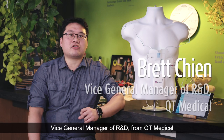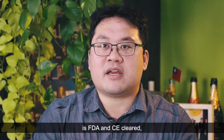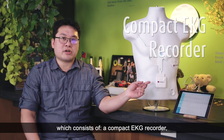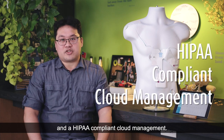Hi, this is Brett Chen, Vice General Manager of R&D from QT Medical. Our complete 12-lead QT ECG platform is FDA cleared, which consists of a compact ECG recorder, precision electrode strip and mobile app, instant preliminary interpretation, and HIPAA compliant cloud management.